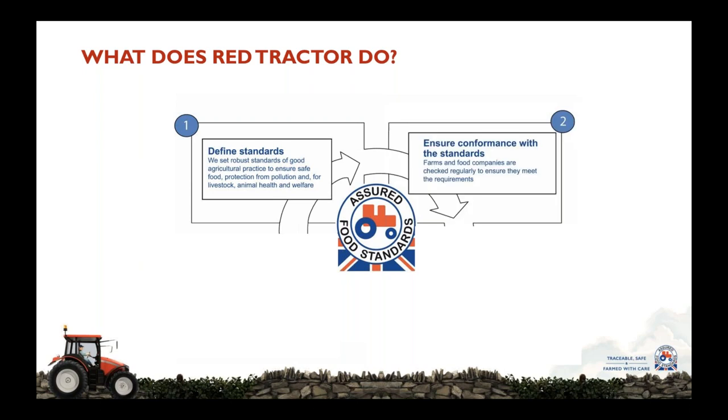The second thing that we do is ensuring compliance and conformance with those standards. We license our standards to commercial certification bodies who are independent, who carry out independent inspections of farms and food companies to check that they are meeting the requirements of our standards and that they are compliant. This process is vitally important and robust compliance is vitally important to underpin everything that Red Tractor stands for.